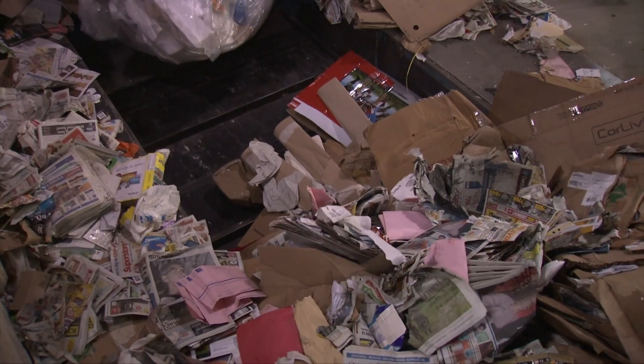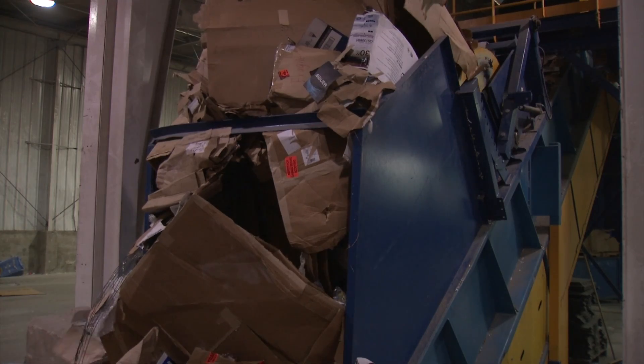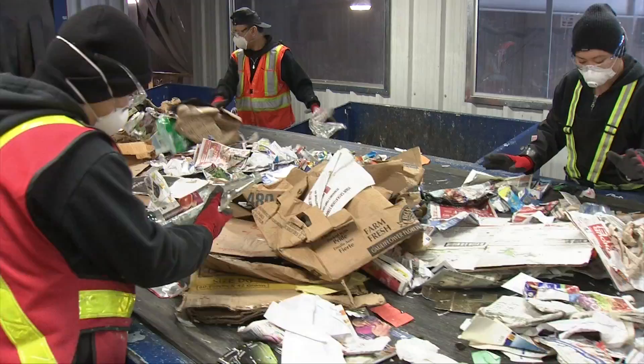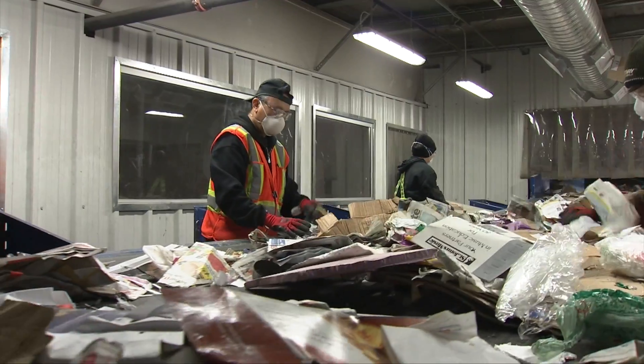A conveyor belt pulls material into the plant past a rotating drum that ensures material is evenly spread out before it gets to the pre-sort line. Here Cosmo staff manually remove plastic bags and film, garbage and glass, as well as bottles for deposit.